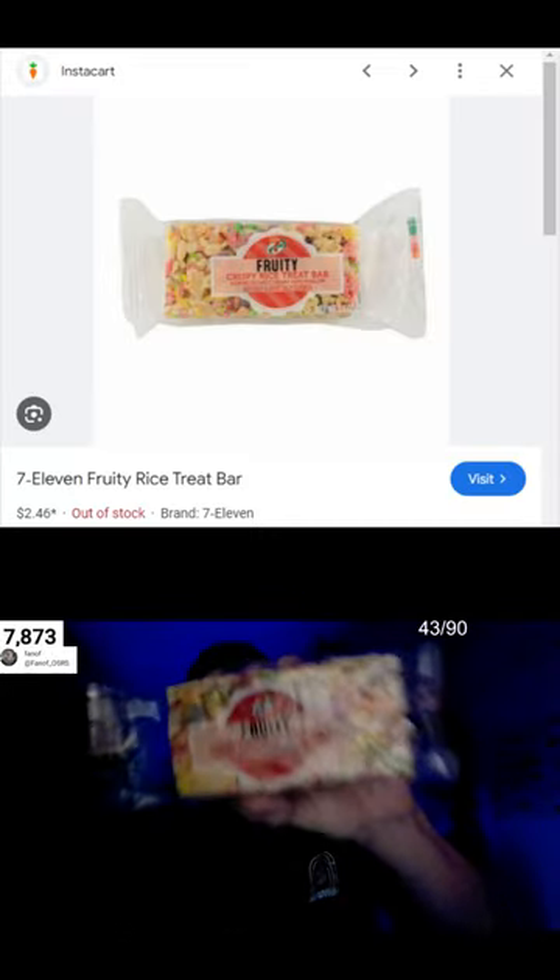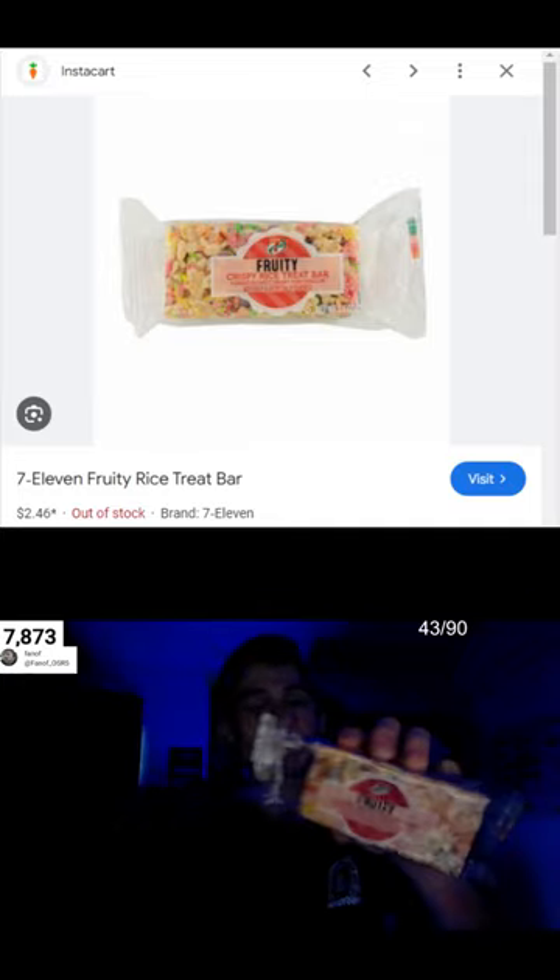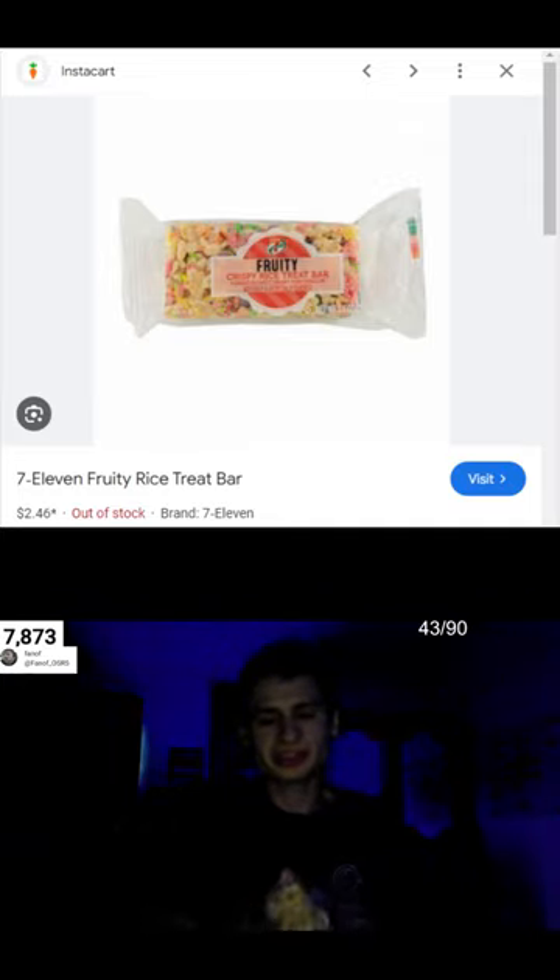It's been a while since I did a food review, but today we have 7-Eleven 7 Select Fruity Giant Crispy Rice Treat Bar. These are coming in at 2.5 ounces each, perfectly cut size bars. So let's give one a try.